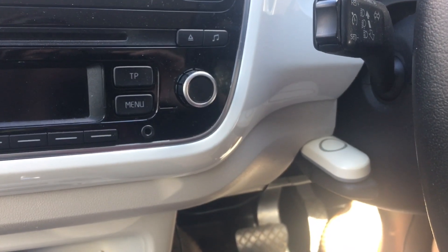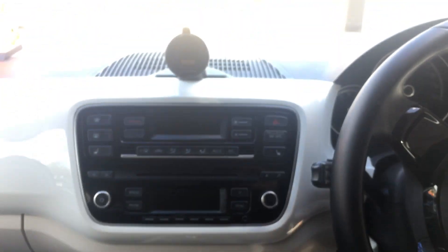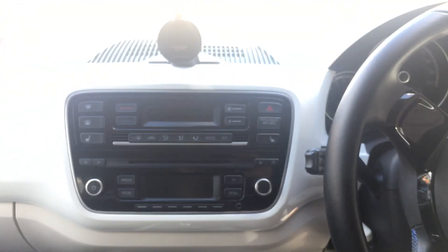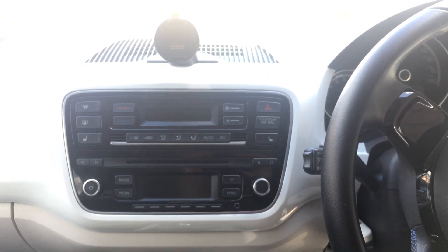It should be loud enough for folks outside, and I've just lodged the receiver in the motor compartment — just bunged it in there. Don't know how it'll fare in wet weather or cold weather, but it's worth a try.